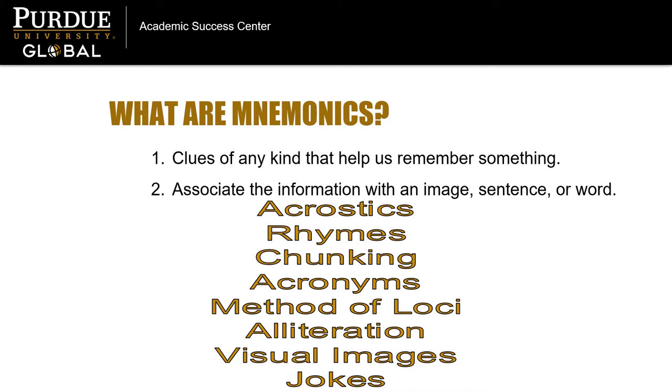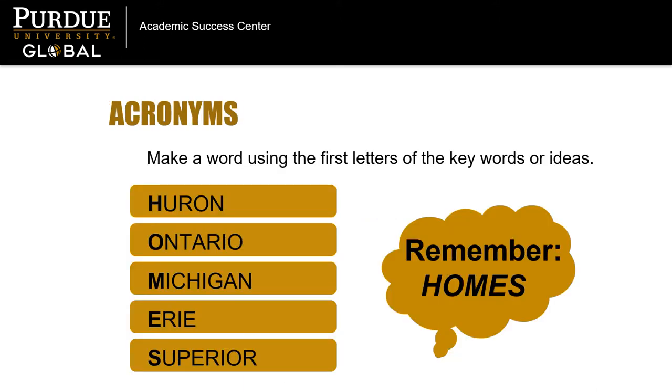Next, let's take a closer look at how some of these learning tools might work for you. Use an acronym to remember by making a word out of the first letters of all the key words or ideas you need to remember. For example, instead of trying to remember a list of the five Great Lakes, you can memorize the acronym HOMES. This will trigger your memory to list each lake that begins with those letters.